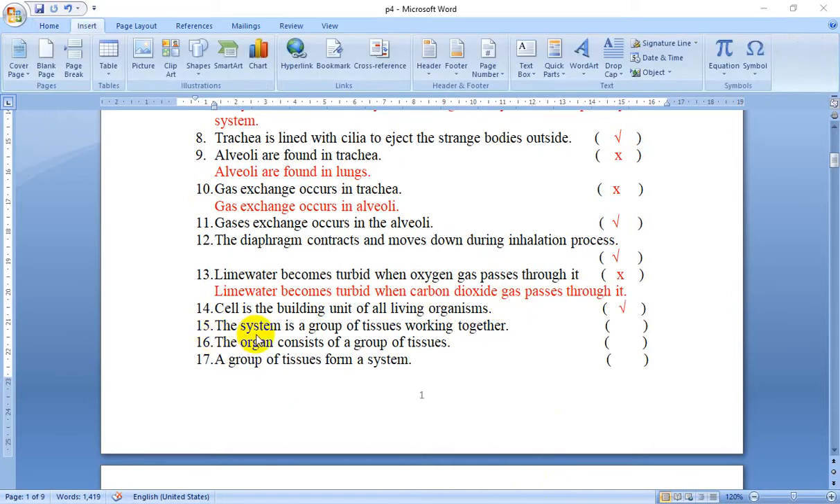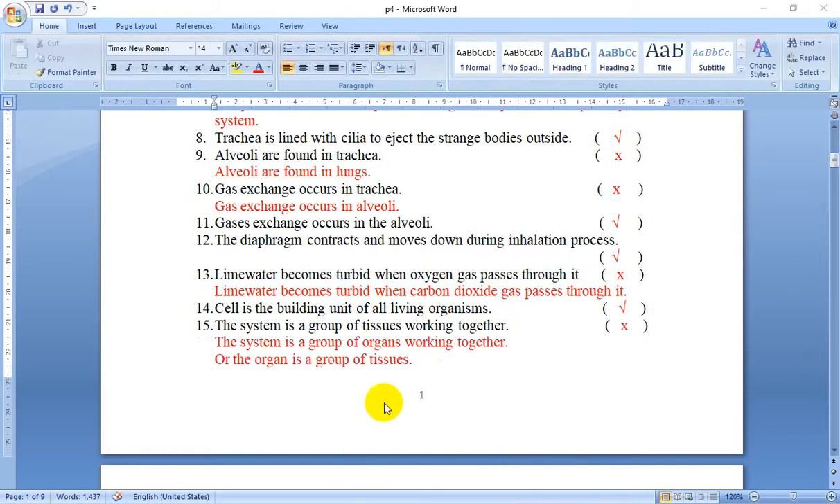Number 15: The system is a group of tissues working together. No — the system is a group of organs, not tissues. So it's false. We can say the system is a group of organs working together, or we can say the organ is a group of tissues.